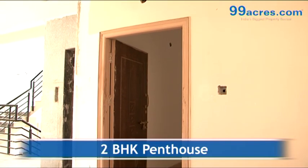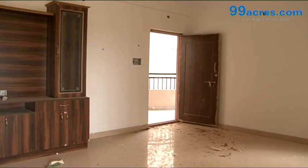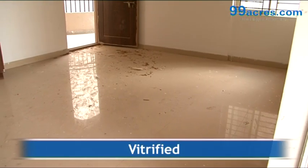This is a 2 BHK penthouse apartment with a built-up area of 1185 square feet. The flooring is vitrified in all areas.